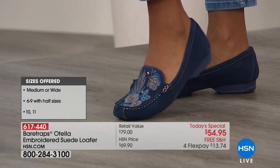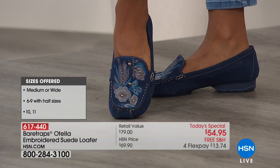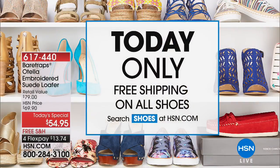Everybody in the studio, models included, are all loving on that navy because it goes with every color denim that we love. And don't forget, today only free shipping on all shoes — that is not something we typically get to offer. It applies to the Today Special, which on Flex Pay you can get home at $13.74.